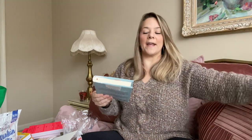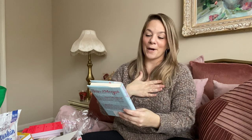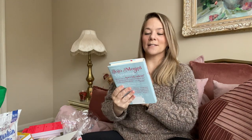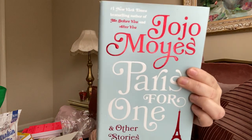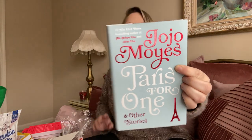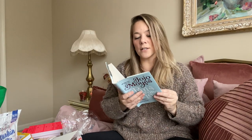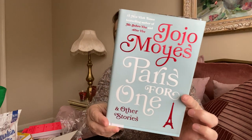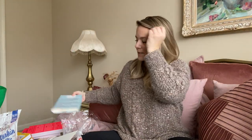I also got this book called Paris for One — it says 'Me Before You and After You' on it. You guys know I want to go to Paris, so I wanted to read this. It originally went for $25. I'm not a big reader, but I thought I would look into that one.